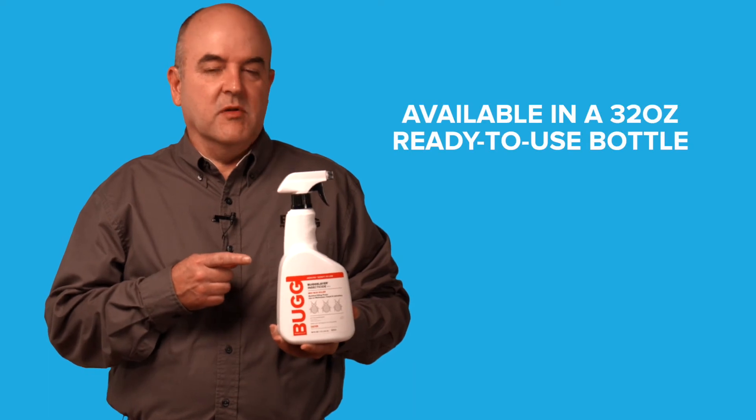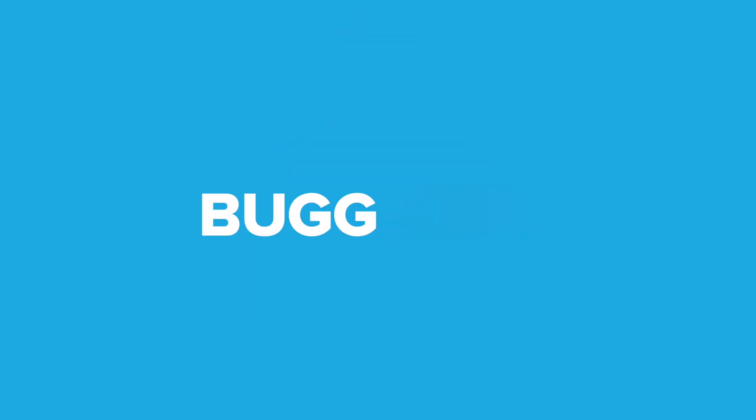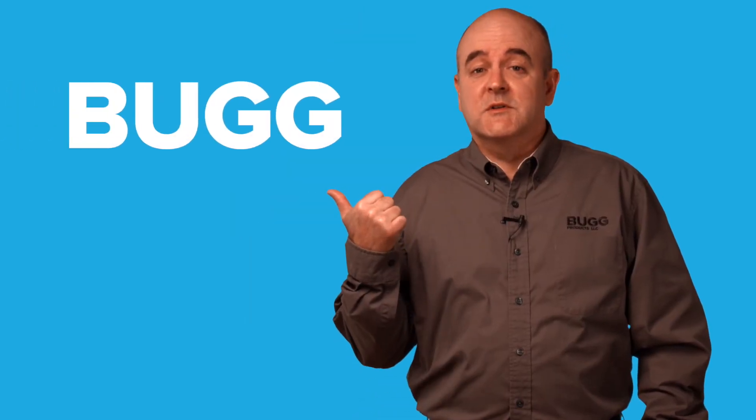This product is available in a 32-ounce ready-to-use bottle. To learn more about all our great products, visit us at bug.com today. And remember, that's Bug with two G's.